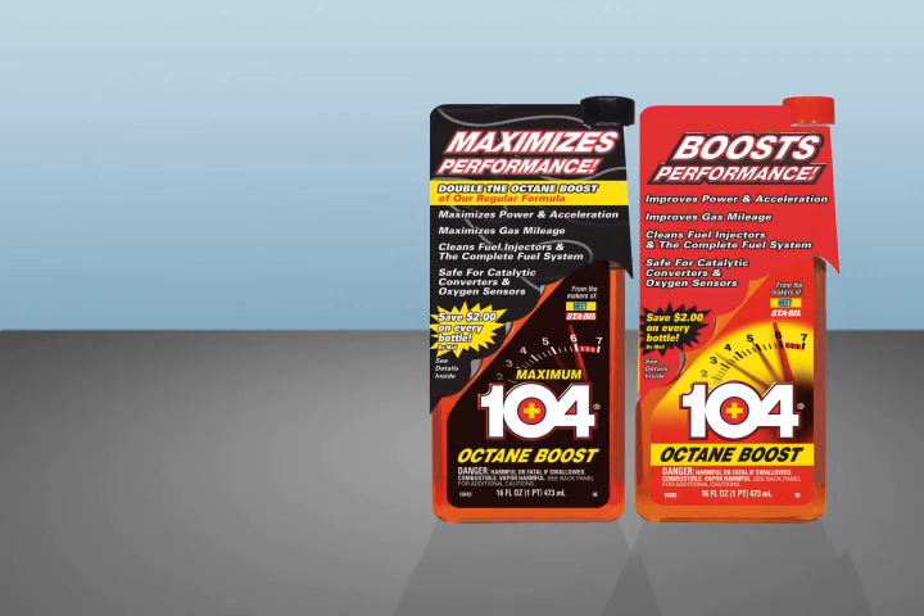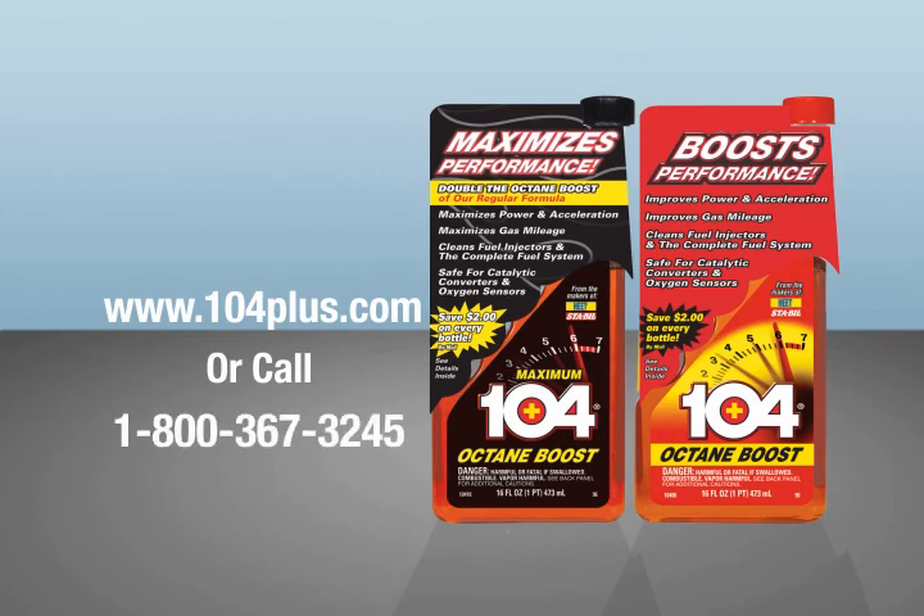For more information, visit www.104plus.com or call 1-800-367-3245.